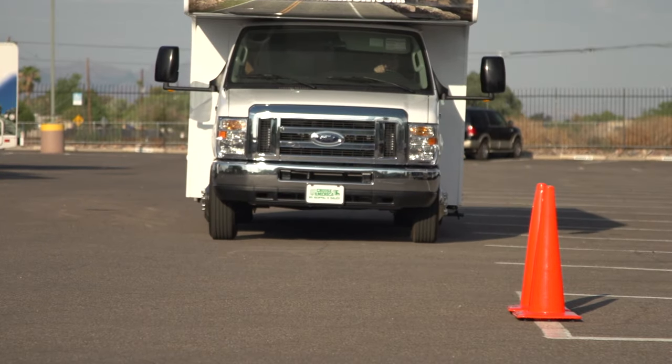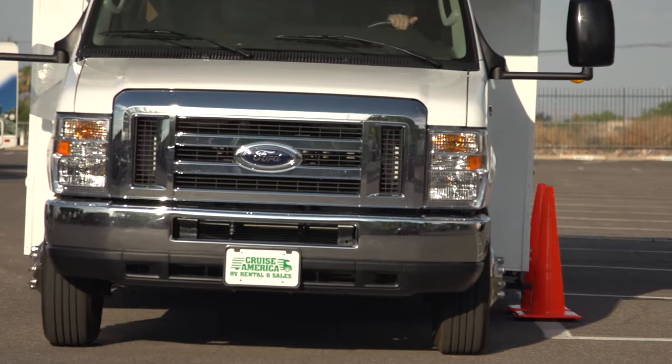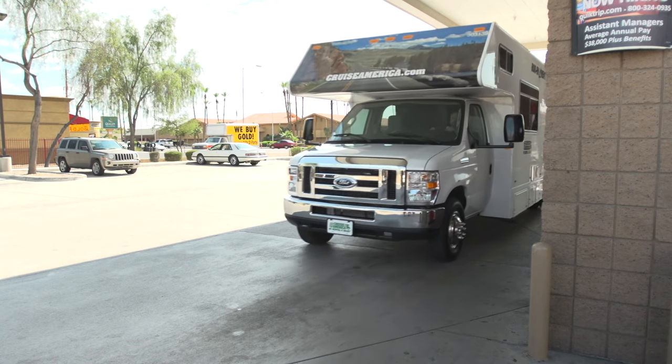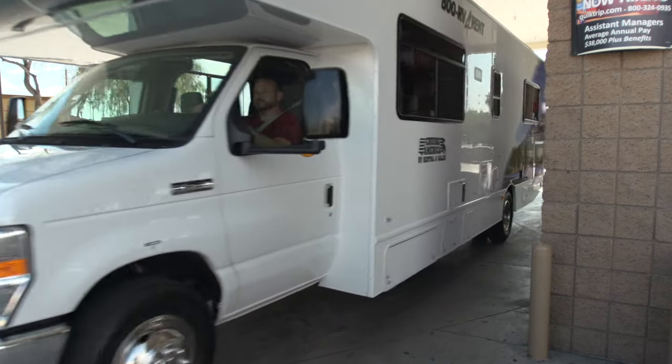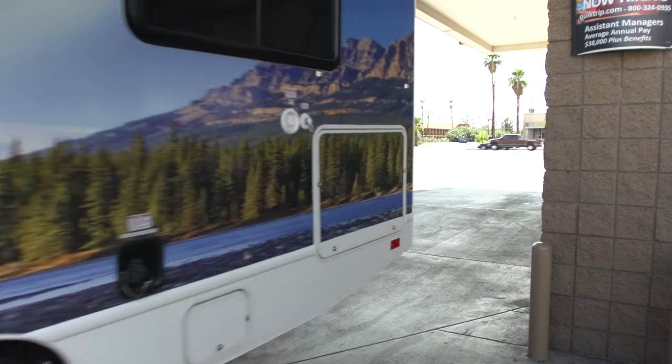Please use extra caution when changing lanes or turning. Remember, a motorhome does not turn like a car. The rear of the vehicle swings out as you turn. To avoid any problems, watch for your rear wheels to clear whatever is alongside the vehicle and then make a gradual turn.